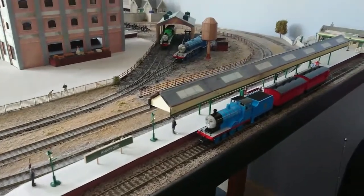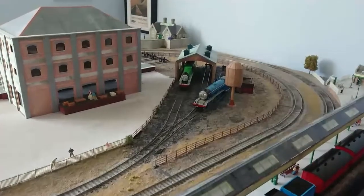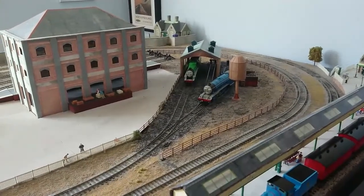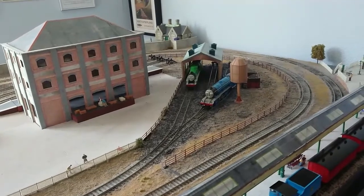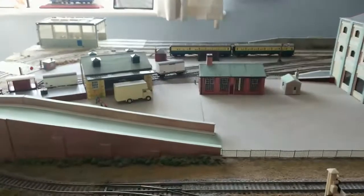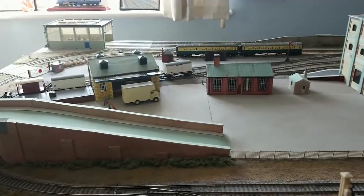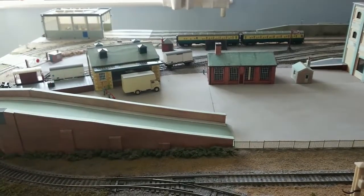Here we have Knapford Junction, where Thomas' branch line meets the main line. Up there in the top right-hand corner, we have Vickers Town Station — well, part of Vickers Town Station. And in the top left-hand corner, we have the Vickers Town Diesel Works.